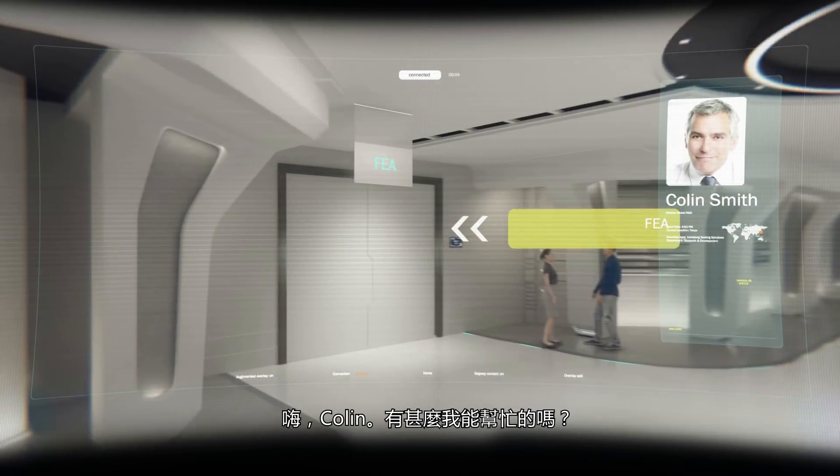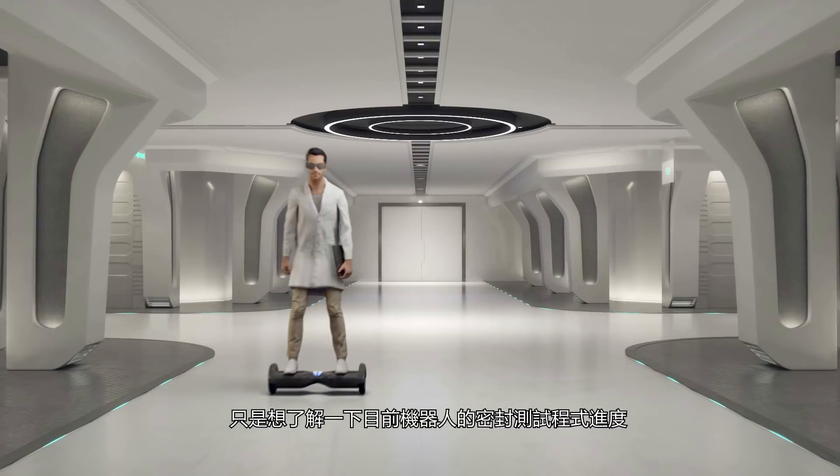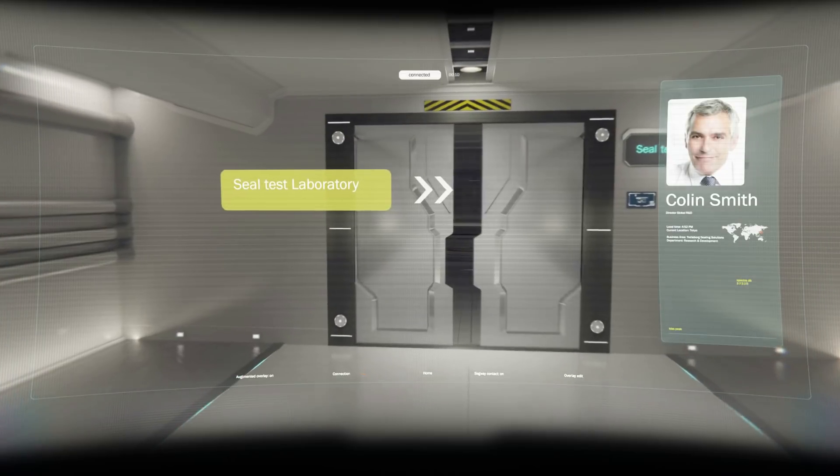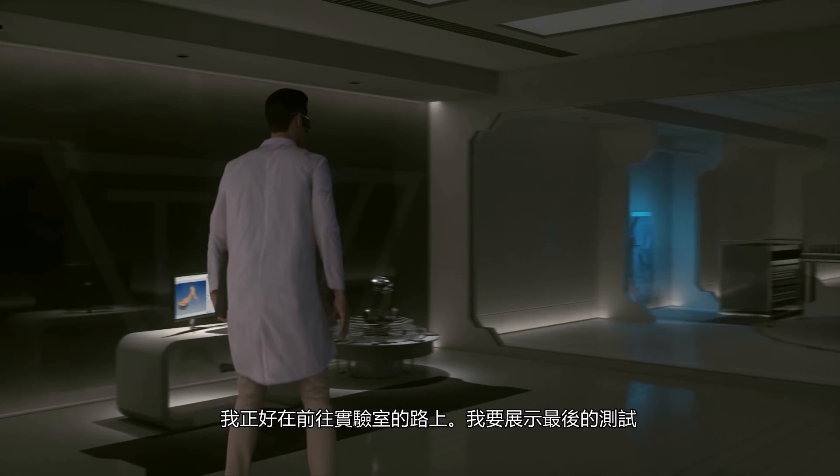Hello James, this is Colin. Hi Colin, how can I help you? Just wanted to get an update on the robotic sealing test program. Ah, this is good timing. I'm on my way to the lab to perform the final test now.